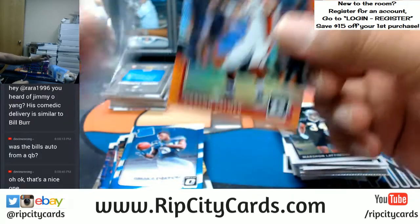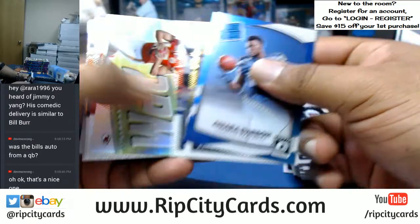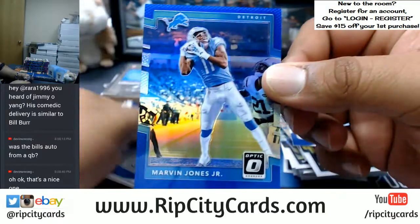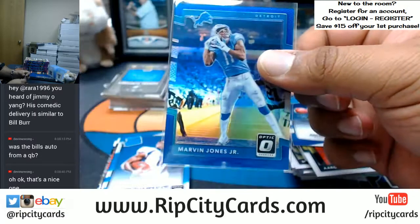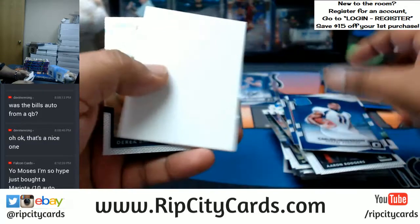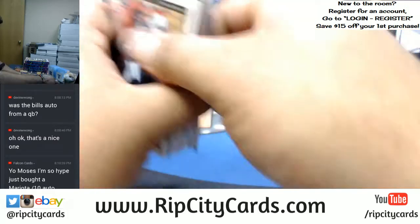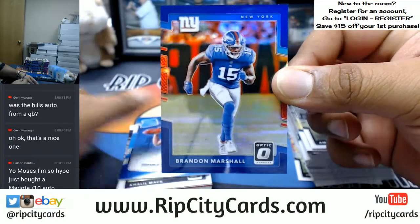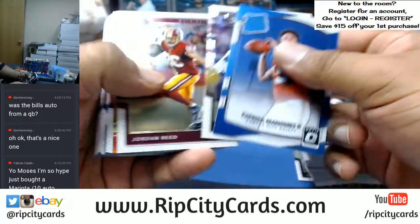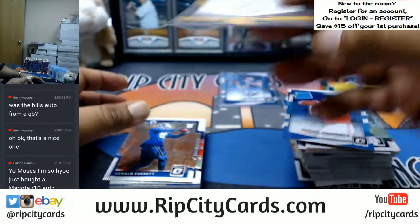Carson Palmer of the Cardinals — that orange is numbered to 199. Those refractors aren't numbered. Marvin Jones Jr. for the Lions, numbered to 149, looks really nice with the Lions colors. You bought yourself a Mariota to 10 — there you go. Got a Brandon Marshall for the Giants, numbered to 150. Antonio Brown, Gridiron Kings insert, this one's numbered 299.